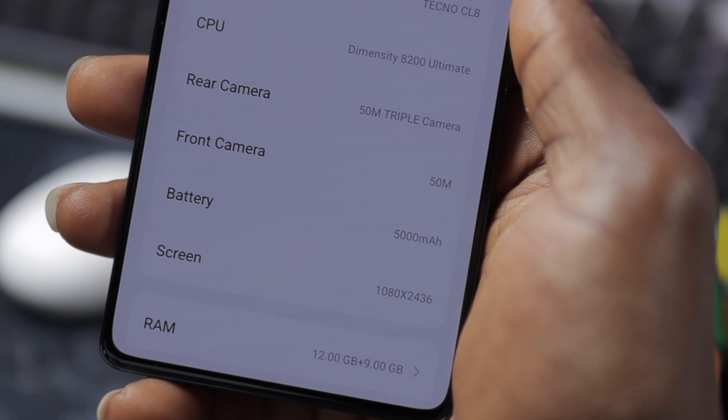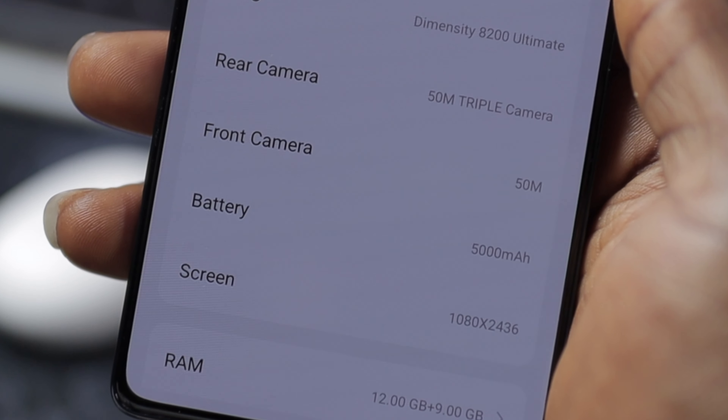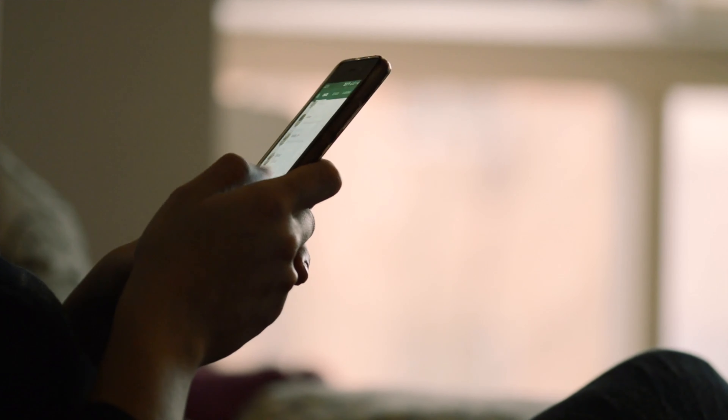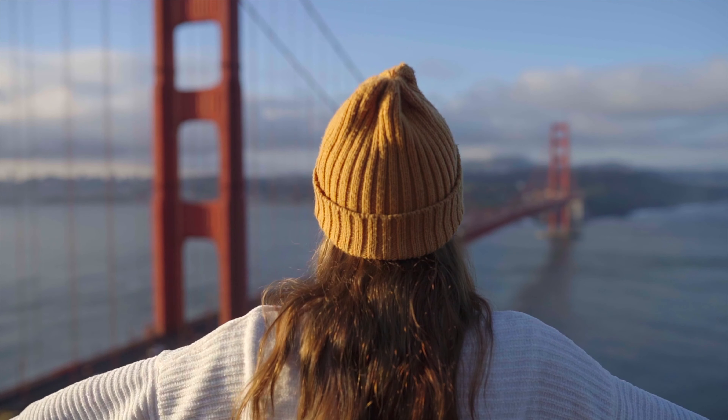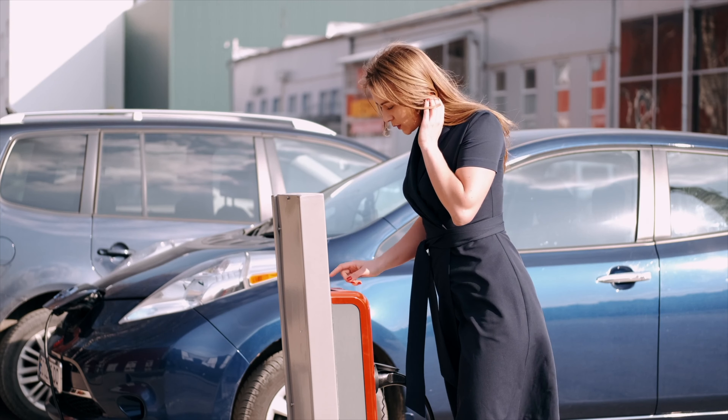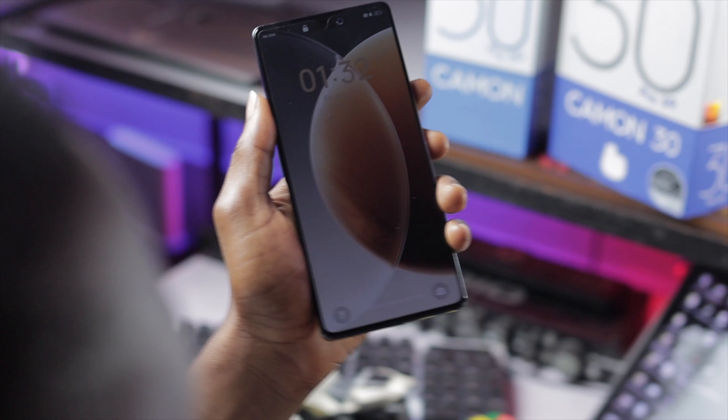With the 5000mAh battery capacity, you will enjoy extended usage throughout the day without worrying about running out of battery. You can enjoy using it on a long flight, road trip, or any adventure without constantly searching for a power outlet. After a long day of use, you can comfortably power this device back to 100% within 27 minutes with the provided 70W ultra-fast charger included in the box.